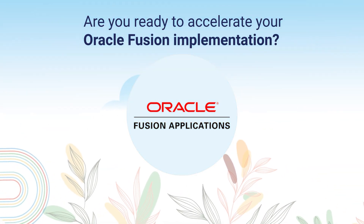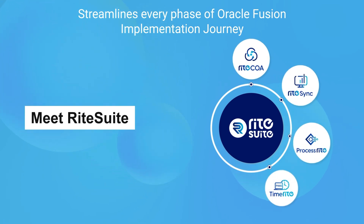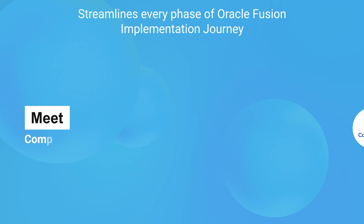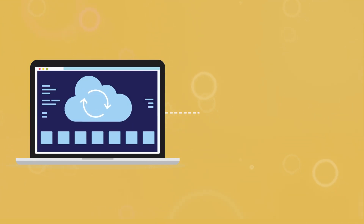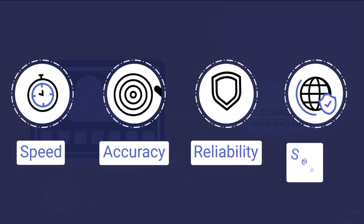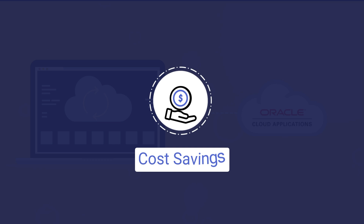Are you ready to accelerate your Oracle Fusion implementation? Meet WriteSuite by Write, your comprehensive toolkit designed to streamline every phase of the journey. WriteSuite integrates seamlessly into your Oracle Fusion roadmap, delivering speed, accuracy, and reliability at every turn with significant cost savings.